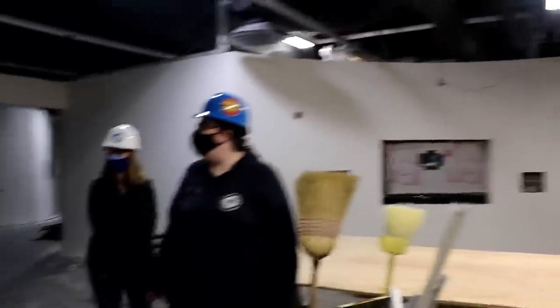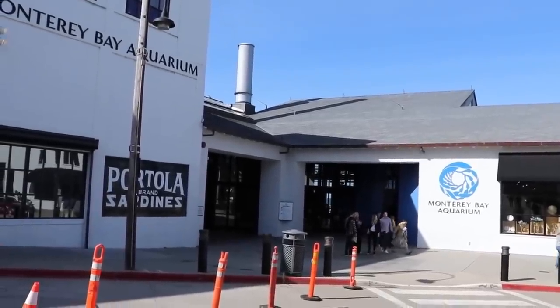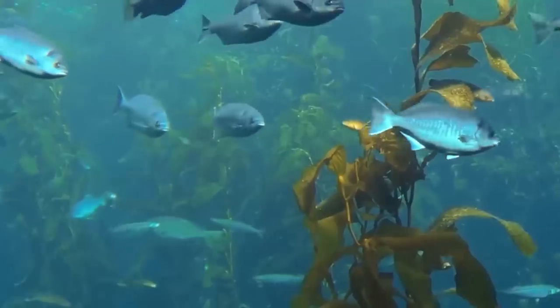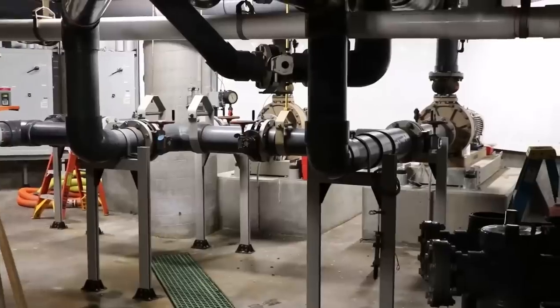I actually got to tour this exhibit before it actually existed to see the complexity of what makes it all come together. Because you'd think, okay, an aquarium on the coast, that can't be that complicated. Pump seawater in, put fish in the seawater, and it's beautiful. Well, it is more complicated than that, and three years ago I actually made a whole video about it and you can watch it.